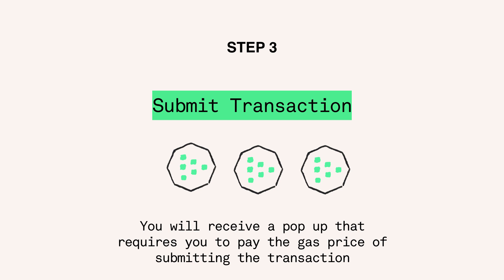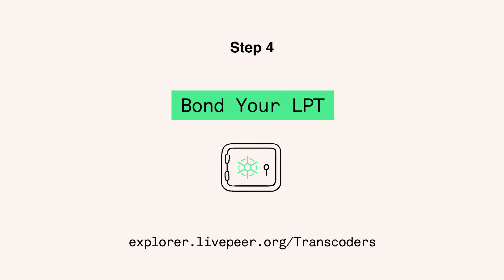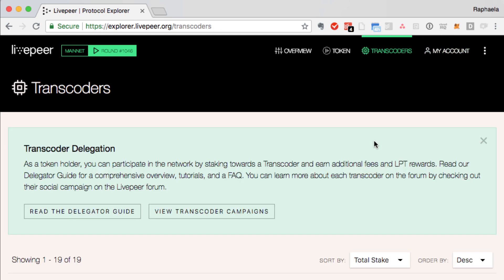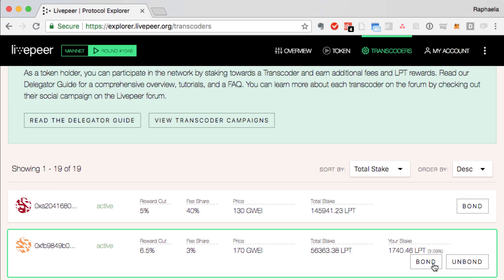It will take a few minutes to submit the transaction, at which time your Livepeer token will show up on your account page. Go to the top right of the navigation bar to see your Livepeer token, and then head to the Transcoders tab to bond your token towards a transcoder so that you can start earning additional Livepeer token every day as a reward for participating in the network.